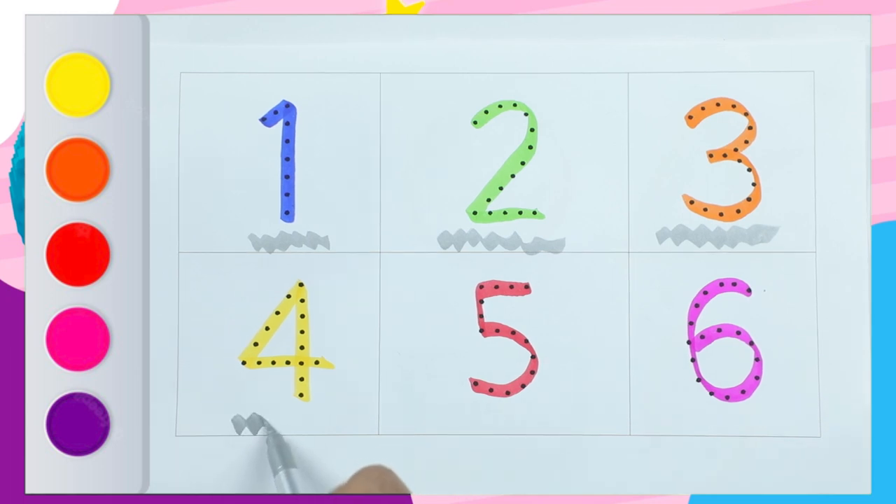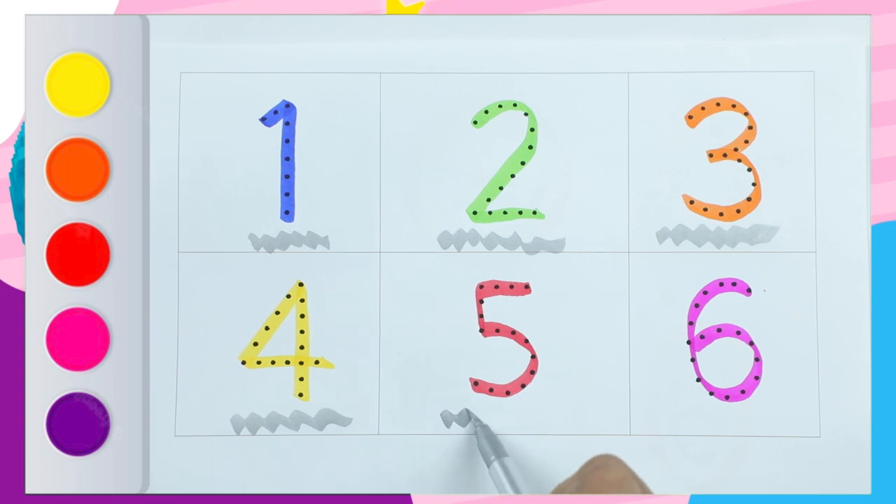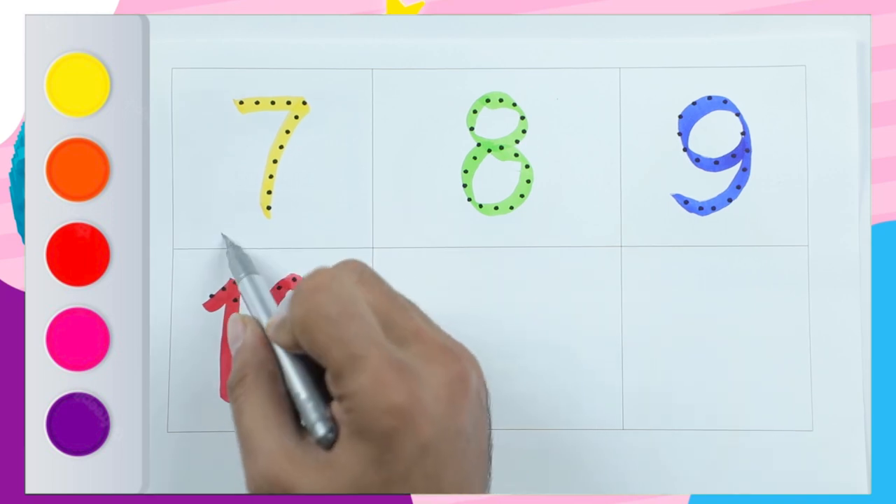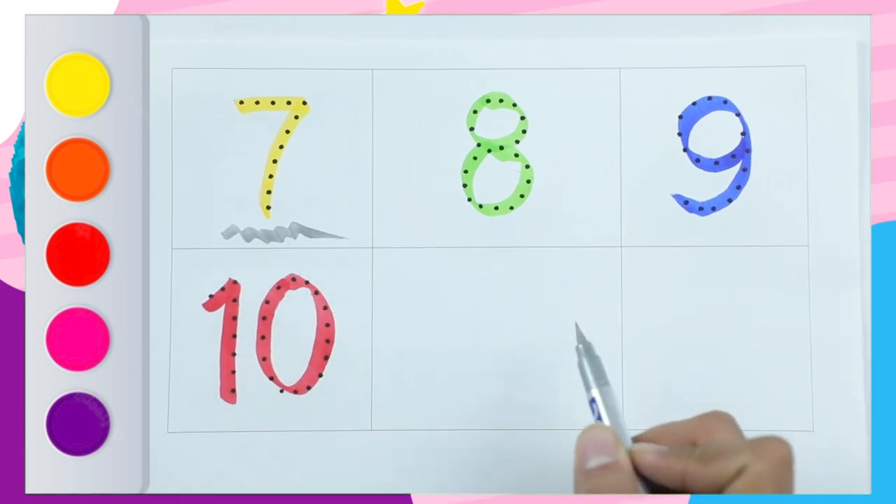Number 4 with yellow color, number 5 with red color, number 6 with pink color, number 7 with yellow color.